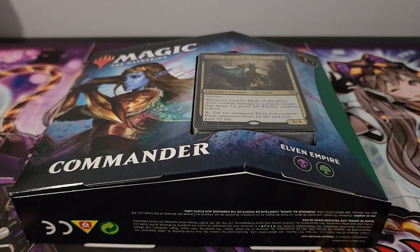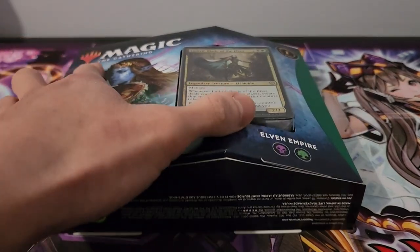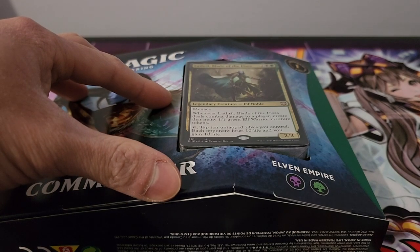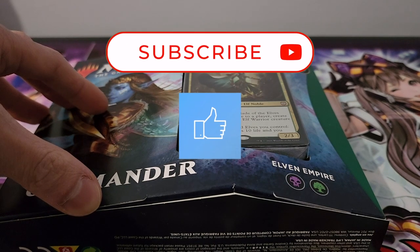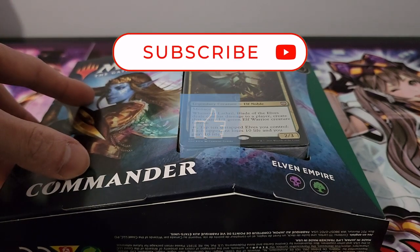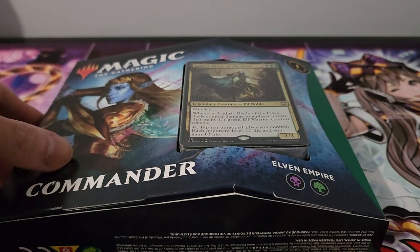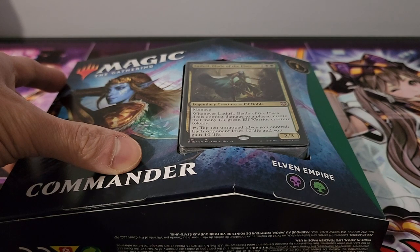We do have a Commander deck today. This is not the usual one — this is for the set Kaldheim, which is already a very old set, but it's still fantastic. The difference between this particular Commander deck and the usual ones is that it's half the price, but you're potentially getting more value for the cards here. It was Wizards of the Coast's take on a budget Commander deck — you can essentially buy two for less than the price of one regular one. They only tried this out for a few sets — I believe three: Commander Legends, Battle for Zendikar, and Kaldheim.